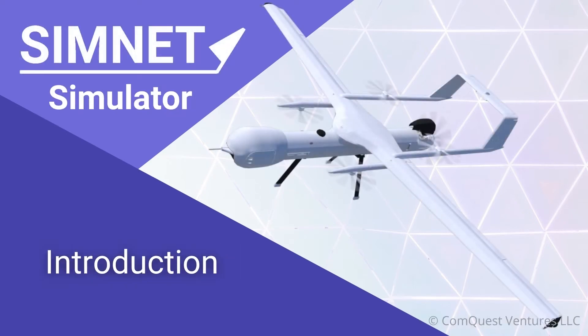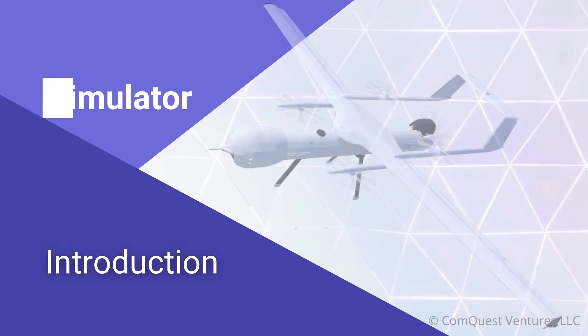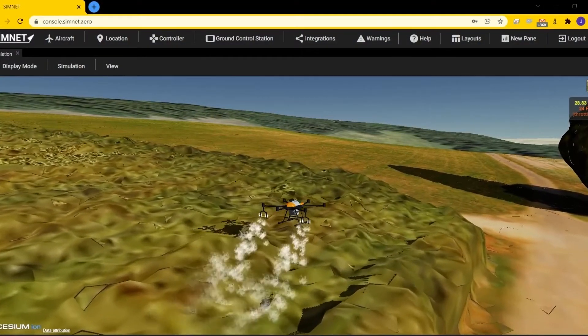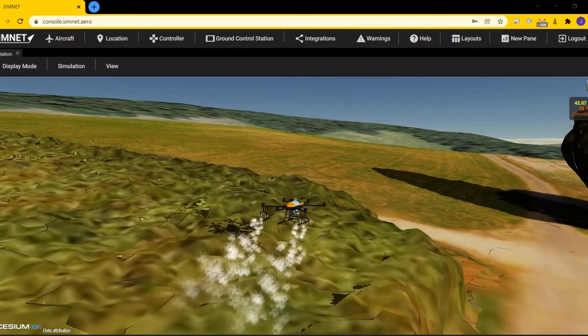Welcome to Simnet Simulator, the cloud-based simulator for drone operators. Simnet Simulator helps drone operators reduce costs and enhance safety by planning and rehearsing missions within a high-fidelity simulation of their drone platforms and mission sites.